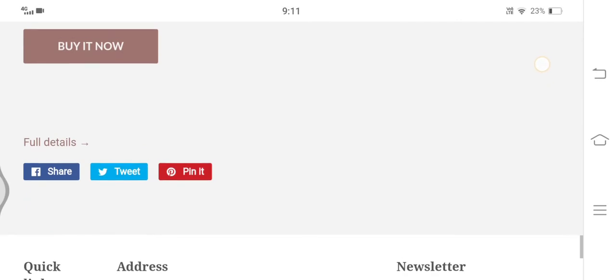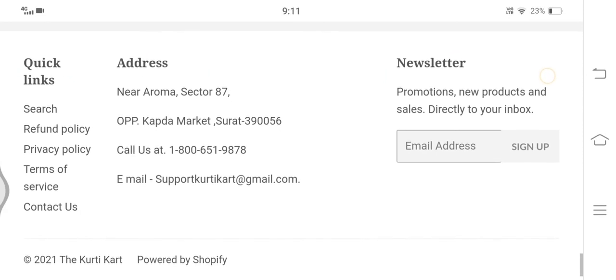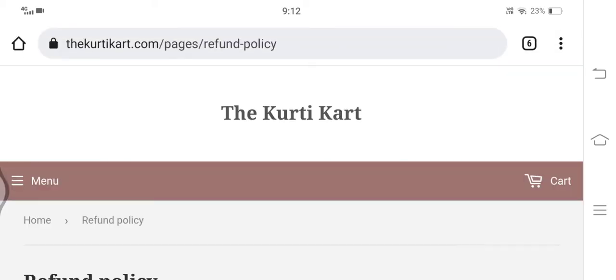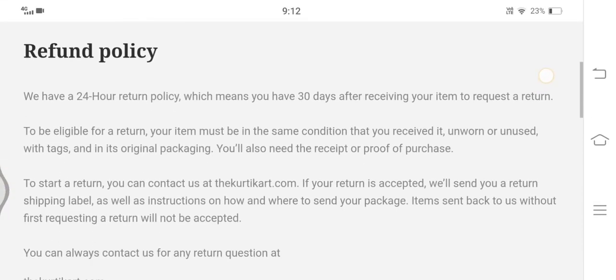Prevention being the better option, I would recommend all viewers either not to shop from this website, or to wait for a while, as there are high chances of receiving low quality goods or nothing at all. If you have ever ordered anything from this website, do share your feedback in the comment section below.